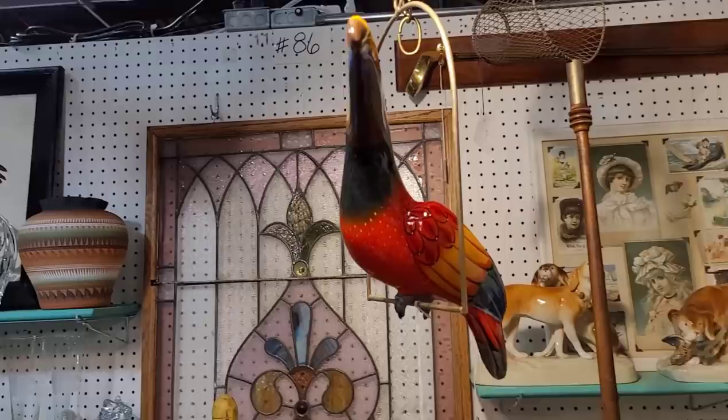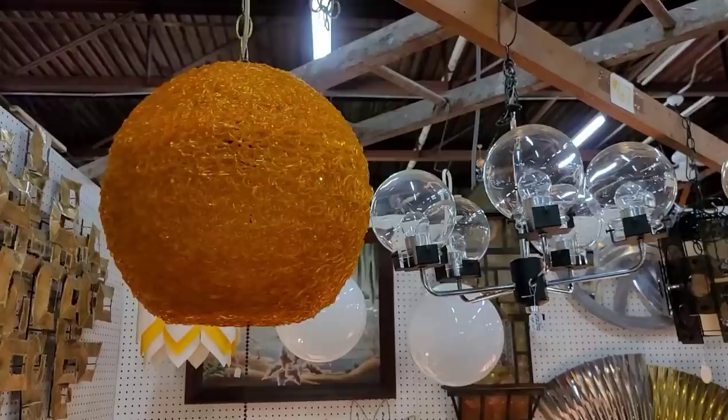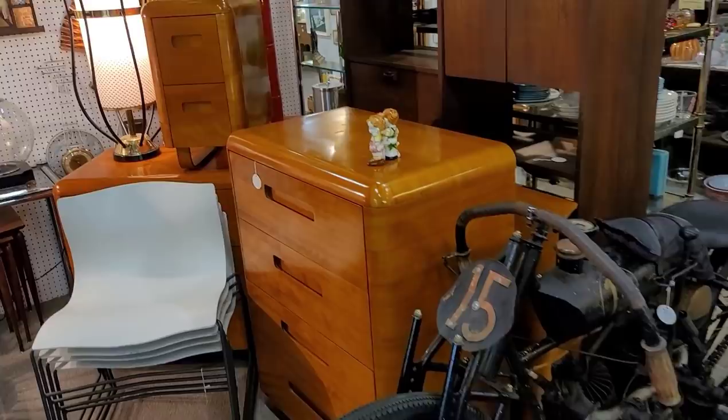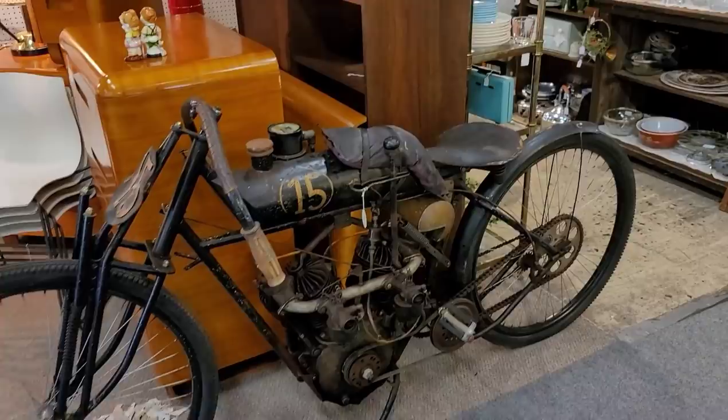Now we do have two paper mache parrots here — they're in amazing condition, little toucan here, a red toucan. They were priced at $99 each. I know that there are quite a few collectors out there and much like the Rushton, they're not afraid to throw down on some paper mache tropical birds. I do know that. I don't know if that's my market, so I did leave those guys behind. And I'm showing you off some beautiful mid-century furniture as well as light fixtures here. Look at this old gas-powered bike — I'm unsure as to the manufacturer but I did want to show that piece off.